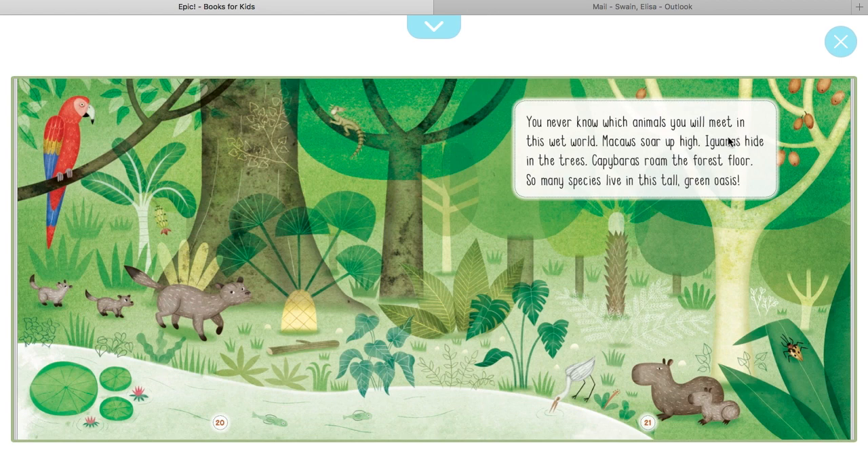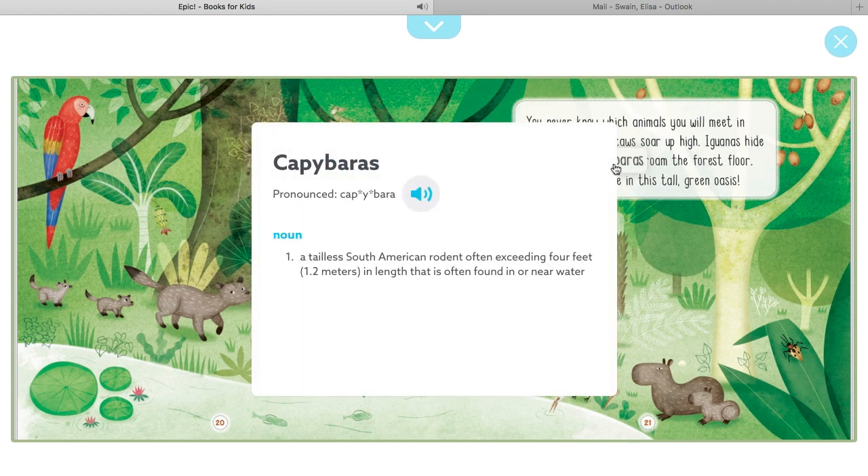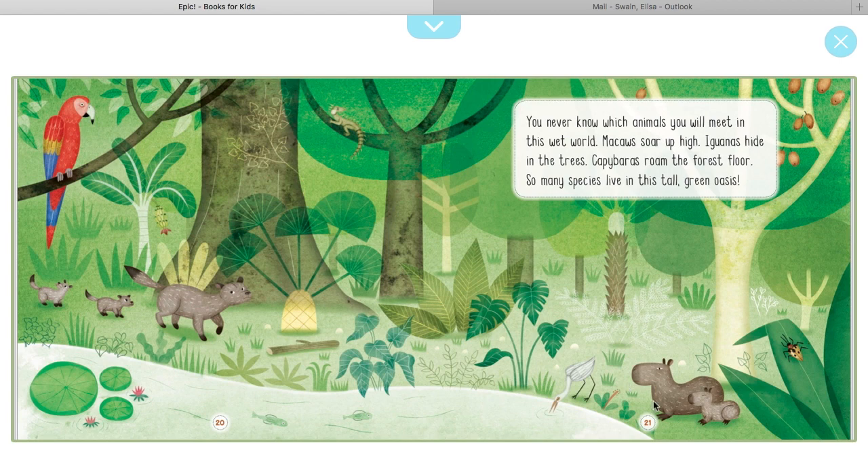You never know which animals you will meet in this wet world. Macaws soar up high, iguanas hide in the trees, and capybaras roam the forest floor. So many species live in this tall green oasis. The capybara is a tailless South American rodent often exceeding four feet in length, often found in or near water. Here's the macaw — a pretty colorful bird. A toucan has a very large beak, while the macaw has a smaller beak.